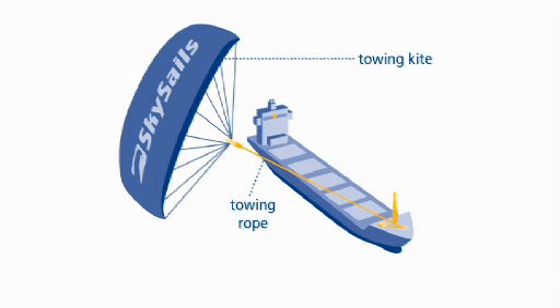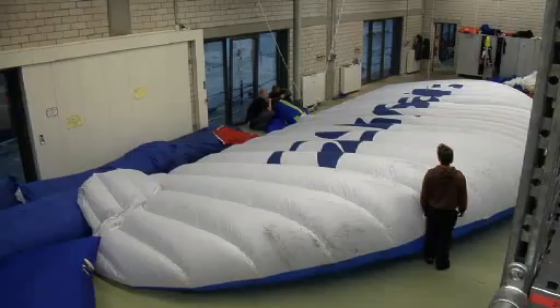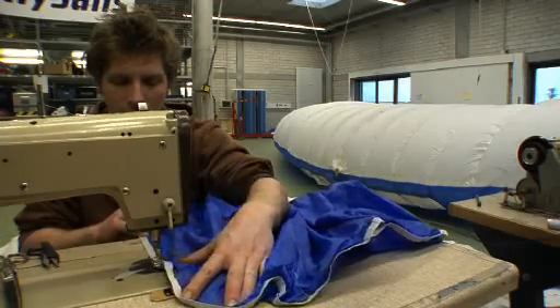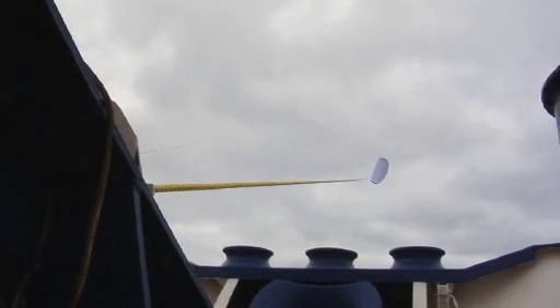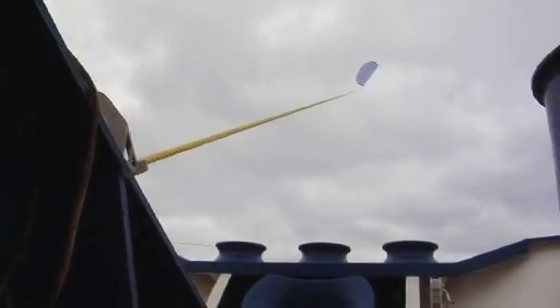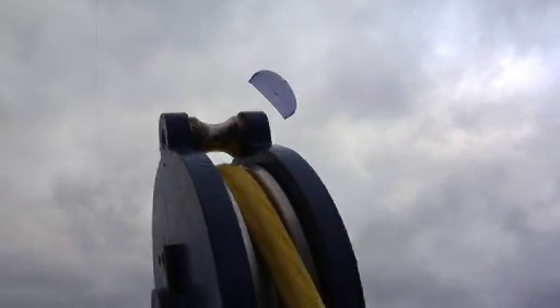The SkySail system consists of three simple main components: a towing kite with rope, a launch and recovery system, and an automatic control system. The towing kite is made of high-strength and weatherproof textiles. The kite's tractive forces are transmitted to the ship over a high tear-proof synthetic fiber rope that is more stable and vastly lighter than a comparable steel cable. A dynamically operating winch releases and recovers the SkySail's towing kite, and the rope is also stored on this winch.